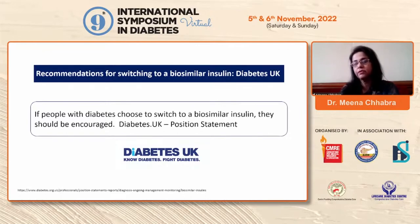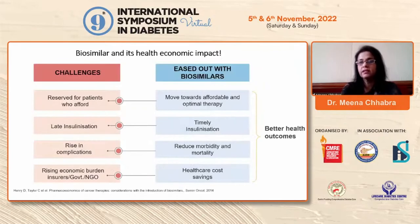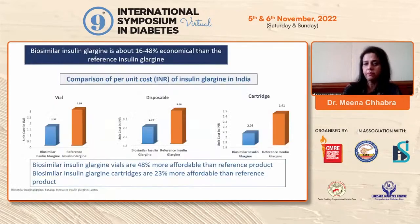Diabetes UK states that people with diabetes who choose to switch should be encouraged, as the NHS covers their insulin. The challenge in India is affordability — patients who cannot afford glargine may face late insulinization, high HbA1c, complications, and rising economic burden, since 80% of patients in India pay out of pocket. Biosimilar vials are 48% more affordable than the reference product and biosimilar cartridges are 23% more affordable.